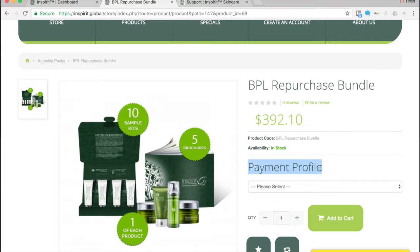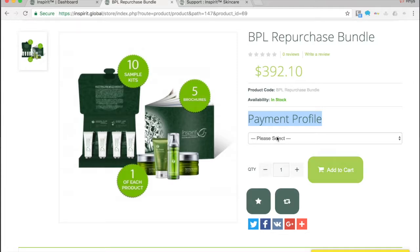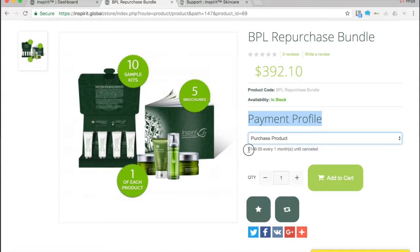In the future, we're going to give people many different ways to pay for their products — with points they've earned, referrals, commissions, PayPal, credit cards, and all sorts of options. That's why it's called a payment profile. When you click the dropdown menu, it will confirm that this is automatically sent out each month. The retail price would normally be $392.10, but it's $149 as a reseller, logged in as a business partner — that's a monthly subscription.